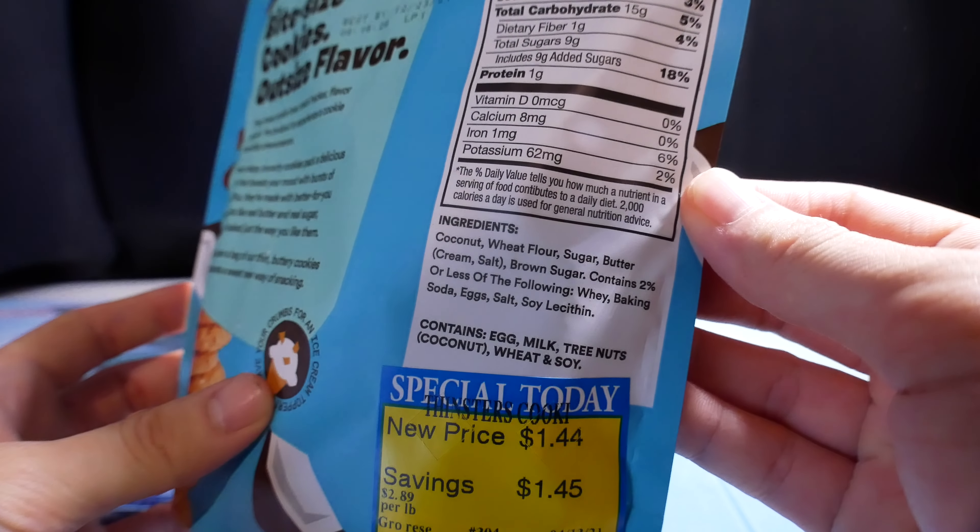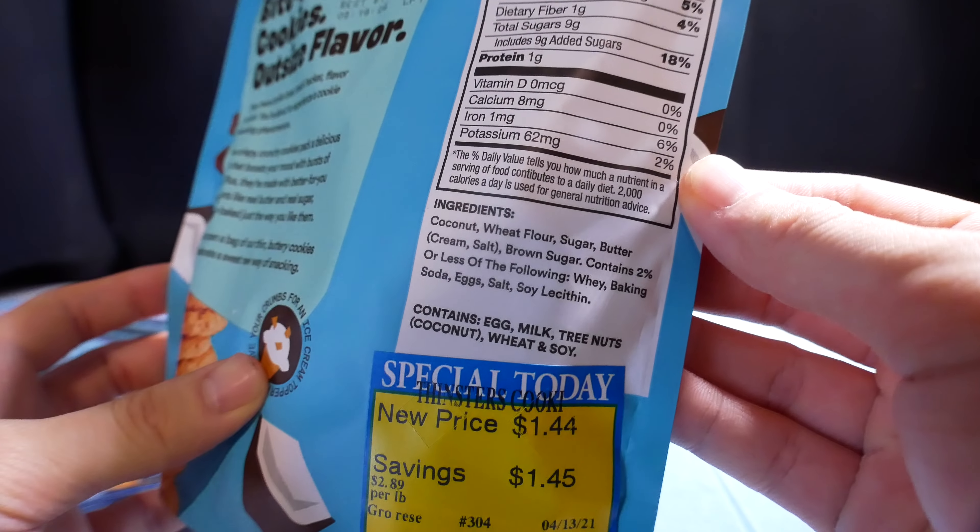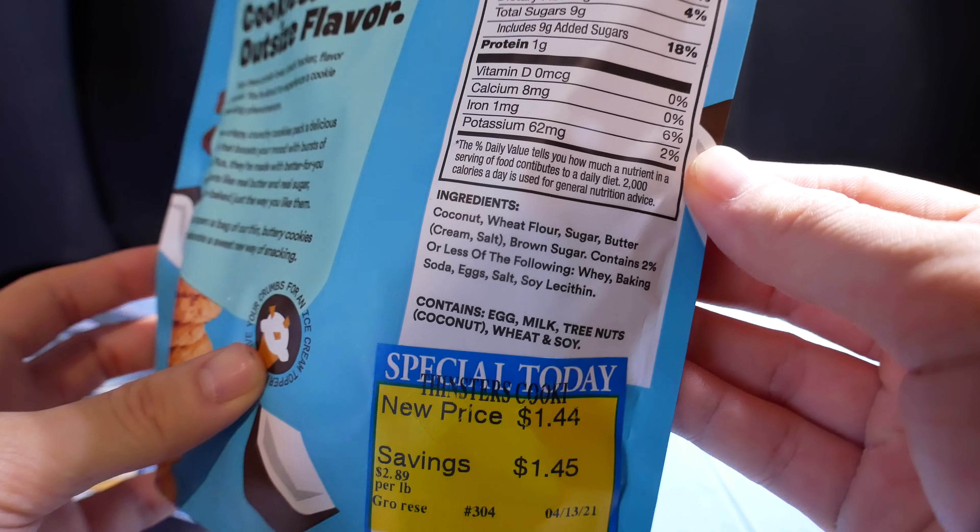Ingredients: coconut, wheat flour, sugar, butter, cream, salt. Brown sugar contains 2% or less of whey, baking soda, eggs, salt, or soy lecithin. Wow, some pretty good ingredients.